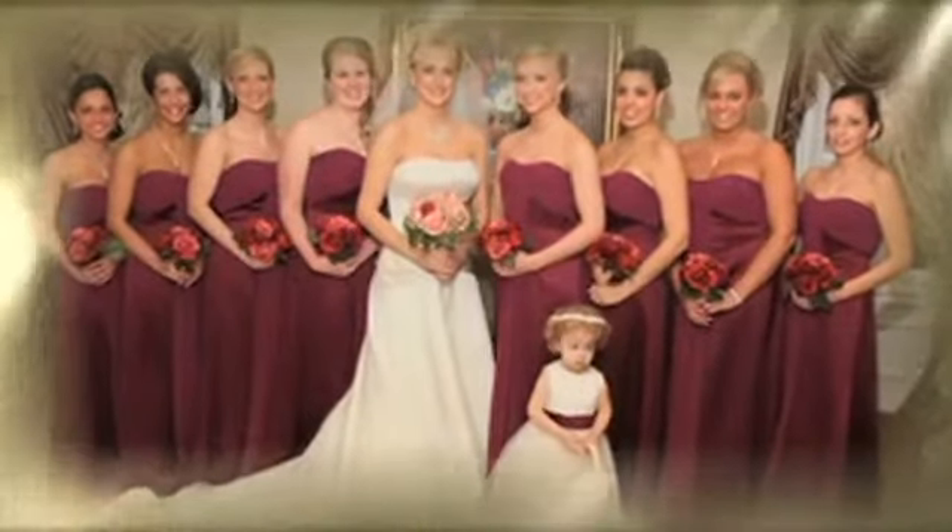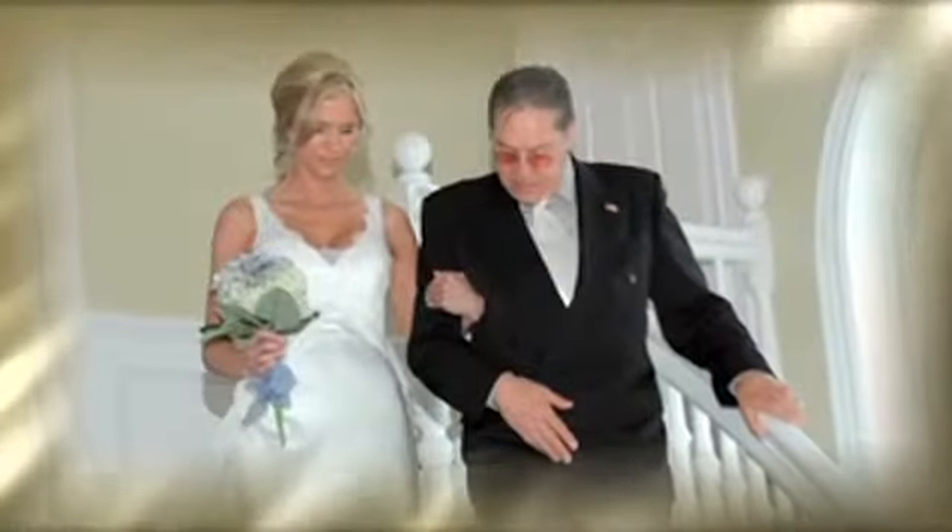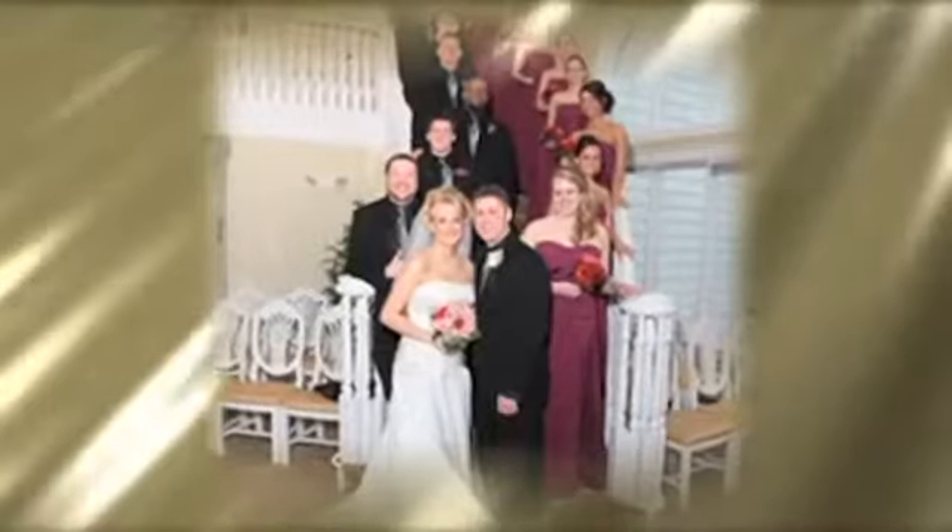The whole chapel is theirs during their contract time, so they can get pictures in the bride's room. Our bride's room is beautiful — it's 500 square feet. And when the brides come in, our spiral staircase is the first thing that every single bride notices, saying, 'Oh my God, I can't wait to go down those stairs.'